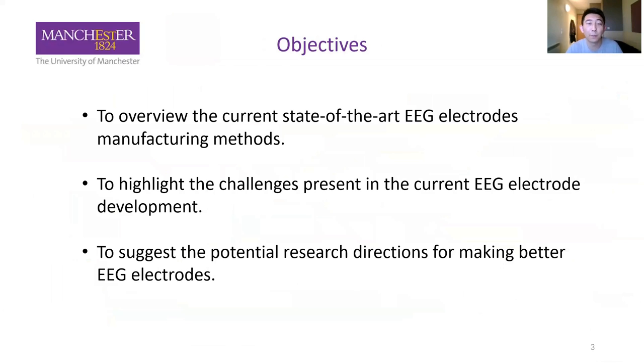This is a review paper, and the objective of our paper is firstly to overview the current state-of-the-art EEG electrode manufacturing methods. The second is to highlight the challenges present in the current EEG electrode development. The final one is to suggest the potential research directions for making better EEG electrodes.